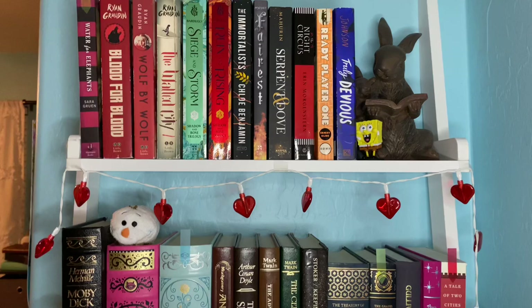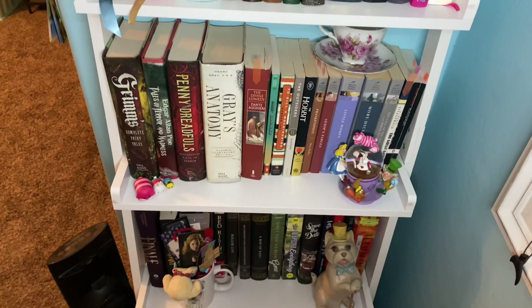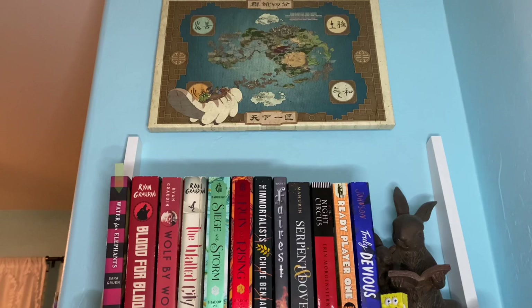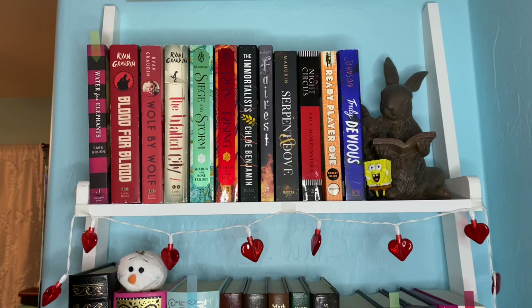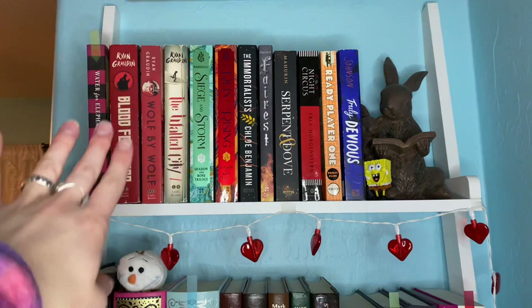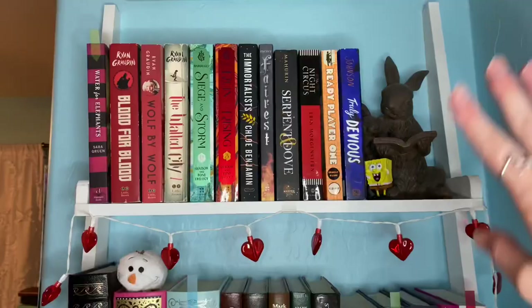Now we're moving to the shelf you see right when you walk into my room. This one is a little awkward because it's right in front of my door, so it's a little crammed. Honorary mention — my Avatar map that my cousin gave me, I'm absolutely in love with it. The top shelf here has no rhyme or reason to it. I have a lot of my favorite books up here: Ready Player One, Truly Devious, Blood for Blood, and Wolf by Wolf. Ryan Graudin — absolutely love that author, she is incredible, definitely recommend.